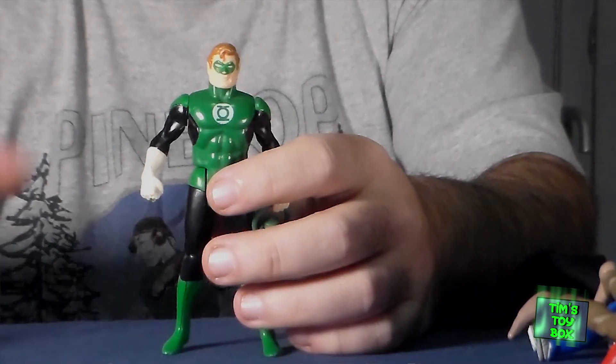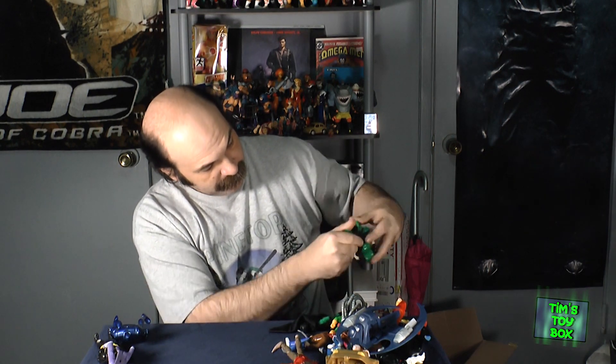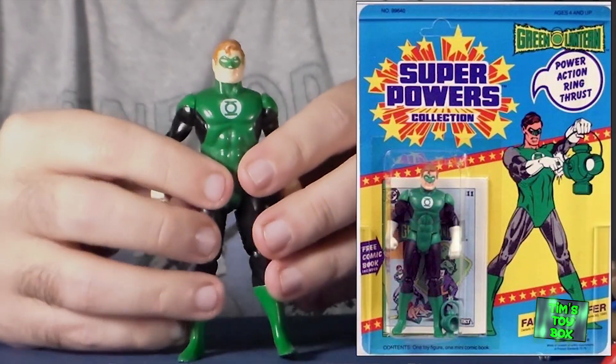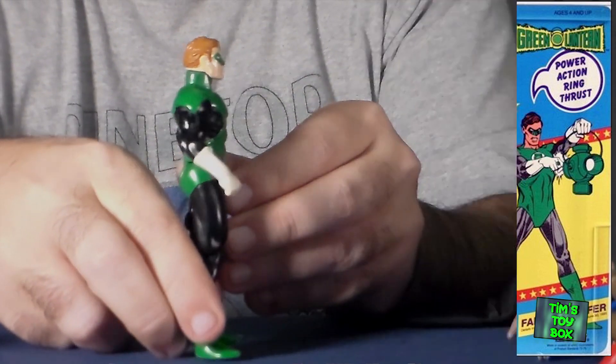This is one I was actually kind of excited about in the lot — this is Hal Jordan's Green Lantern, from the Super Friends line as well. It says 1984 on it — thought it was a little later than that. This is actually one that my grandma had bought me one time, so that's pretty nice. He has the lantern, and he's got the same uppercut action motion that the Joker has.